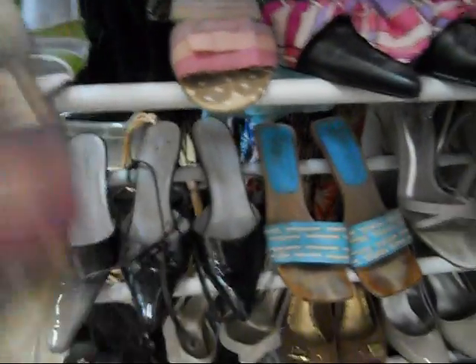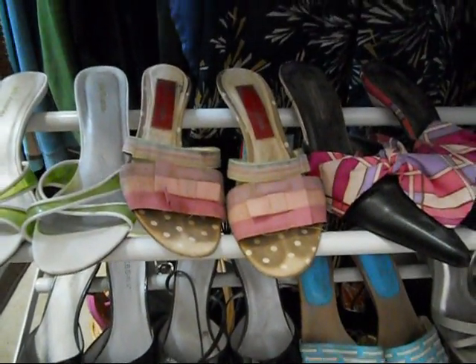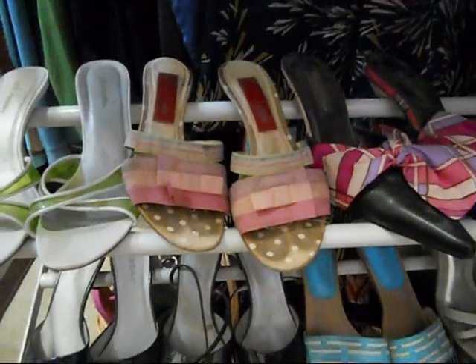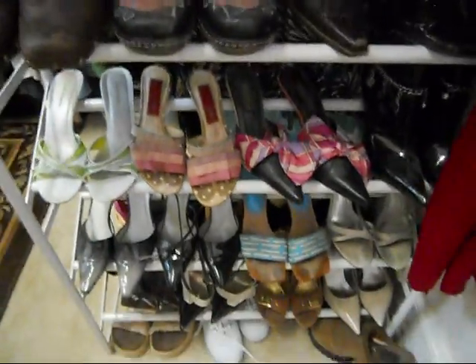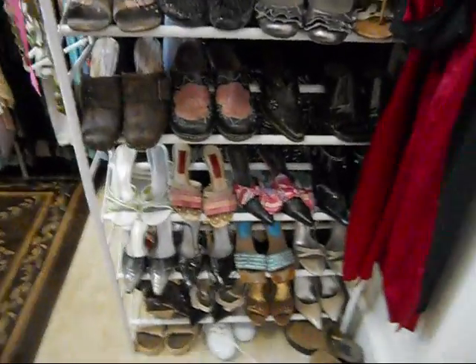These are Christian Lacroix. And I was at DSW and they were in the clearance shoe section for $45 I think, because they didn't recognize the name. They were originally almost $400. And I grabbed them and ran - I mean, I paid for them before I ran out the door.